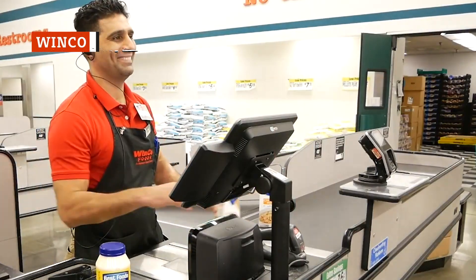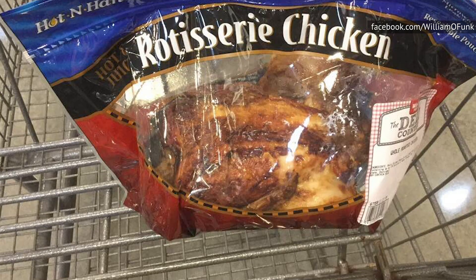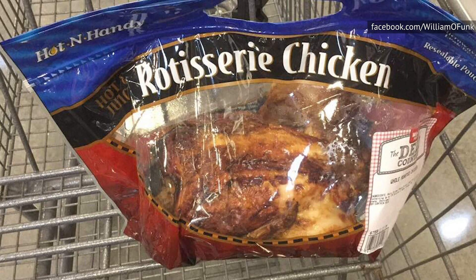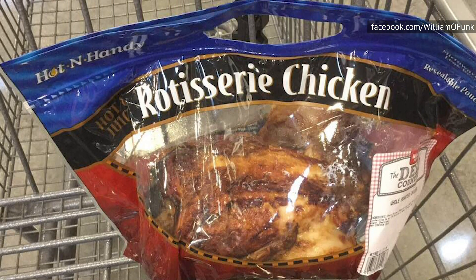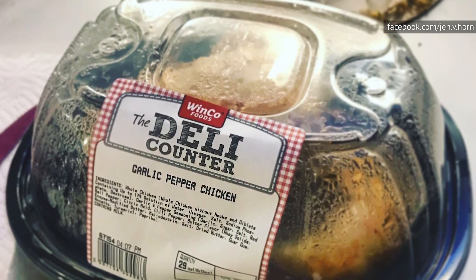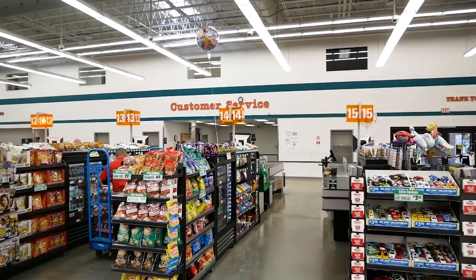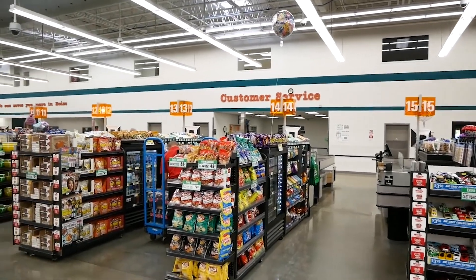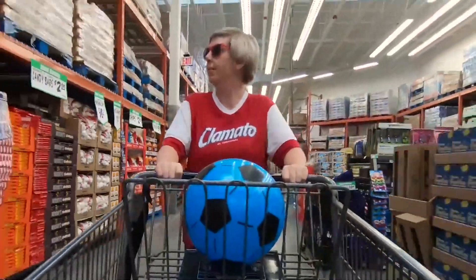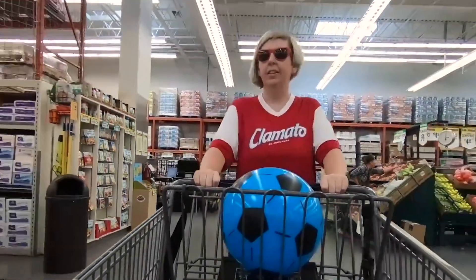If all you care about when it comes to rotisserie chicken is the juiciness of the meat, Winco is going to be your paradise. In Winco's often-overlooked deli section, you can find rotisserie chicken of various flavors. Not only are all the flavors worth your money, they are all extra, extra juicy. If you don't know which flavor to go with, try the garlic pepper — neither the garlic nor the pepper takes away from the flavor of the chicken; they simply combine to add just the right amount of kick to your meal. While Winco is definitely a no-frills store and doesn't even accept credit cards, don't assume that the blandness of their stores means their rotisserie chicken is equally as bland. It's actually quite the opposite.